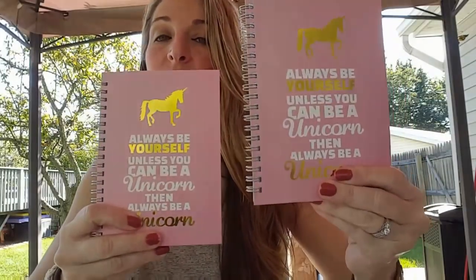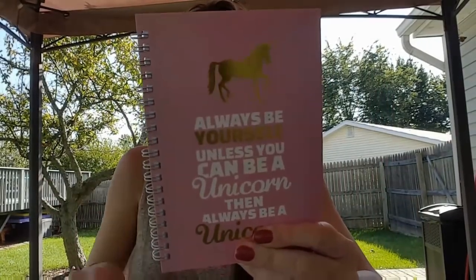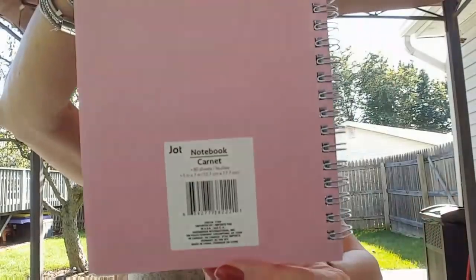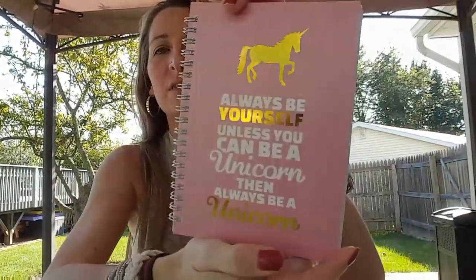I bought a couple more of these — I know some of you are still looking for them. These are the notebook pads from John Uwella. It's 80 pages and it says 'Always be yourself unless you can be a unicorn, then always be a unicorn.' Totally cute. Love the design. I picked up a few of these.